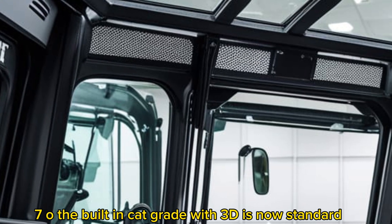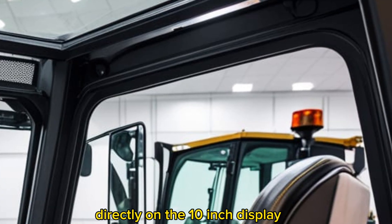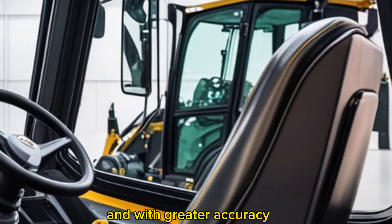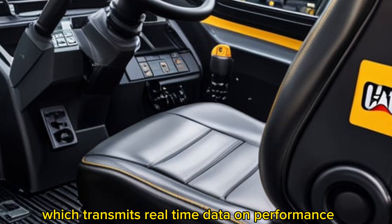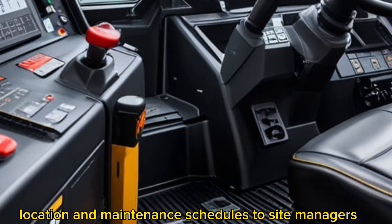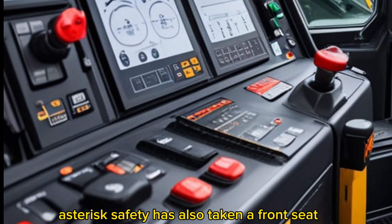Technology plays a critical role in the new D70. The built-in Cat Grade with 3D is now standard, featuring GPS guidance, slope assist, and real-time cut-and-fill maps directly on the 10-inch display. Operators can work faster and with greater accuracy, reducing rework and material costs. Remote monitoring is also upgraded through Cat Product Link Elite, which transmits real-time data on performance, fuel usage, location, and maintenance schedules to site managers.